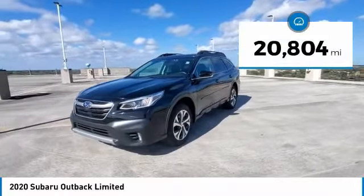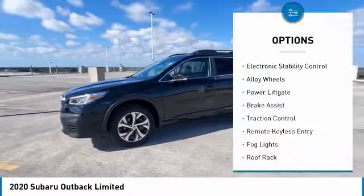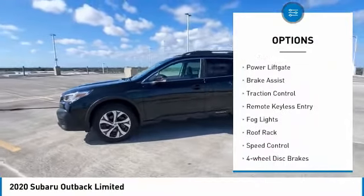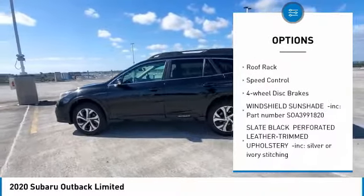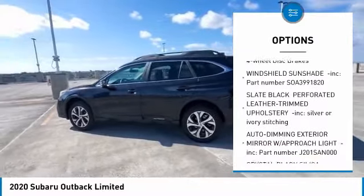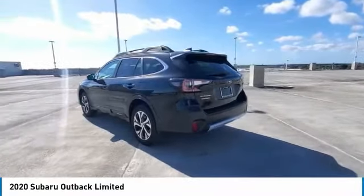This vehicle has less than 25,000 miles. Here are some of this vehicle's great options: electronic stability control, alloy wheels, power liftgate, brake assist, traction control, remote keyless entry, fog lights, roof rack, speed control, and four-wheel disc brakes.